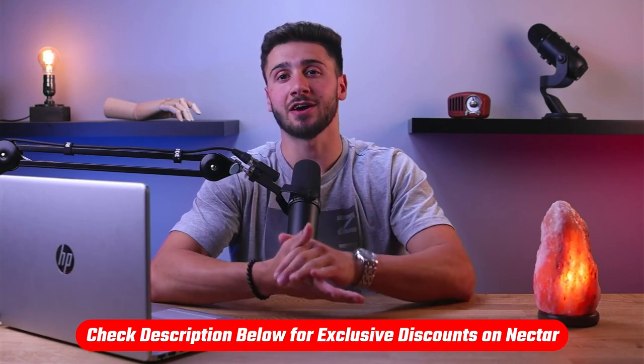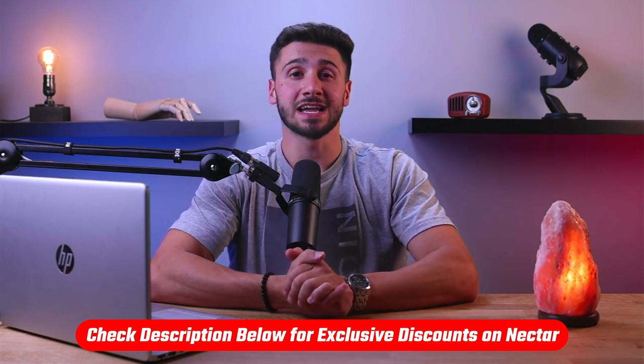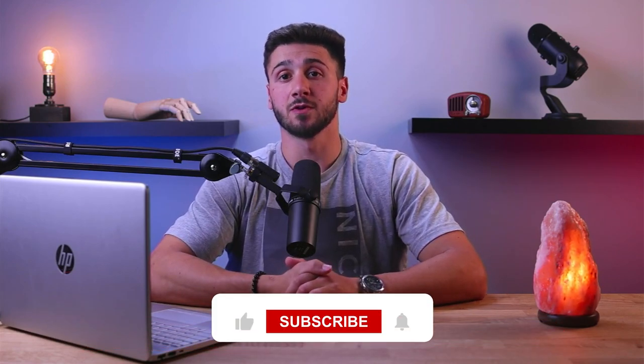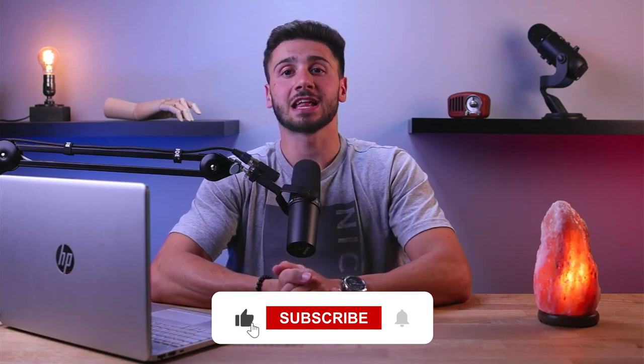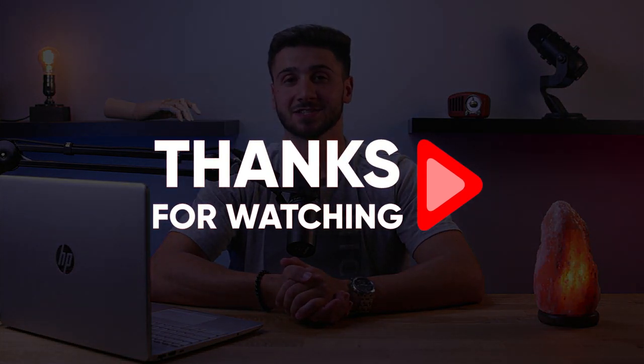If you'd like to check out and try Nectar for yourself, you'll find a helpful link in the description down below, including a discount code to save you some money. That's it for this video guys — if you enjoyed it or found it helpful, feel free to leave a like and let me know if you have any questions in the comments down below. Subscribe because I've got more mattress reviews on the way. Thank you so much for watching and I'll see you guys in the next one.